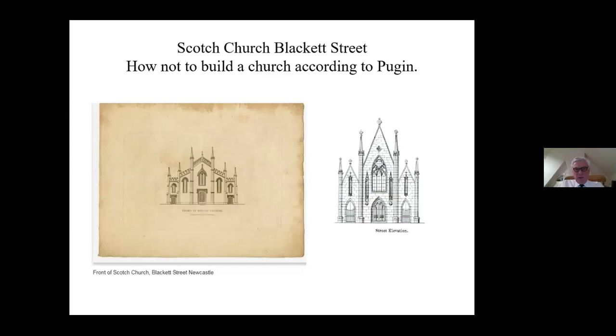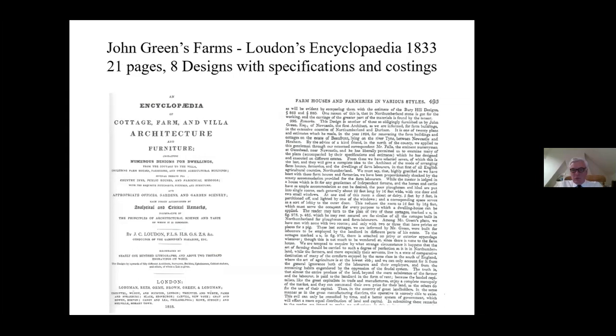In the 1820s the majority of John's work was farm buildings. We're very fortunate that Loudoun's encyclopedia has 21 pages of John's design with specifications and costings - very John Green. It says John Green Esquire of Newcastle was 'the first architect, as we are informed, for farm buildings in the extensive counties of Northumberland and Durham.' When you look at the pages of Loudoun, you can see the design of the farm and the axonometric, and when you go to East Cocklaw Farm and look at it on Google Earth, it's all still there very much as John's design.